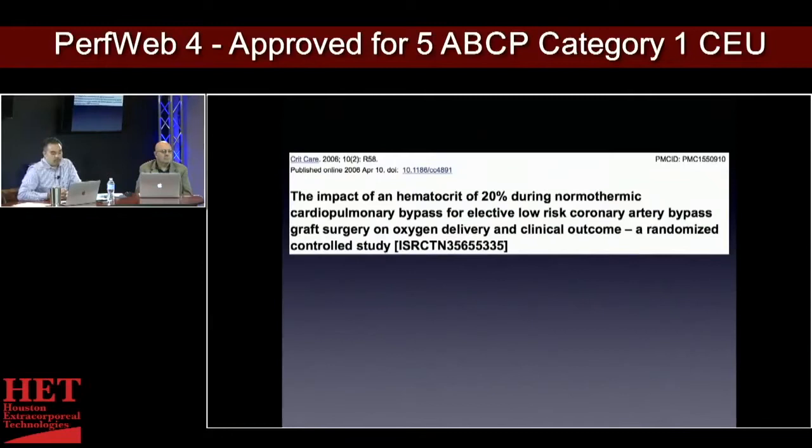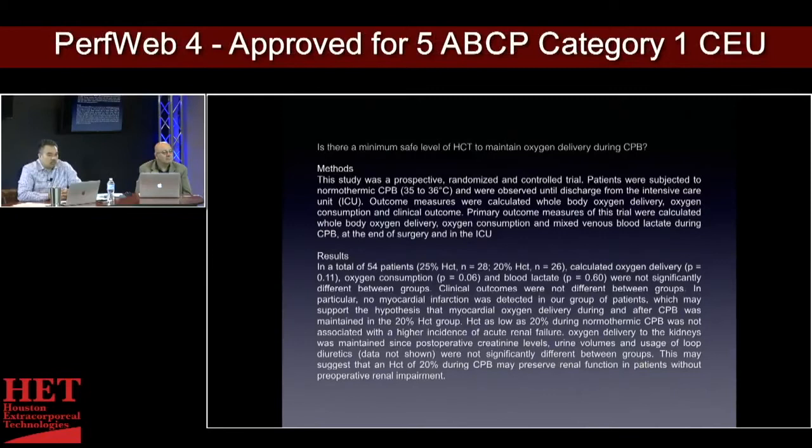Going through a bunch of articles on hemodilution and transfusion, this one talks about the impact of a hematocrit of 20% during normothermic cardiopulmonary bypass, which is quite interesting — this study is normothermic. You look at all the other studies, nobody really talks about the temperature. Everybody goes down to 32 degrees; nobody really accounts for that temperature difference. It was a randomized study.